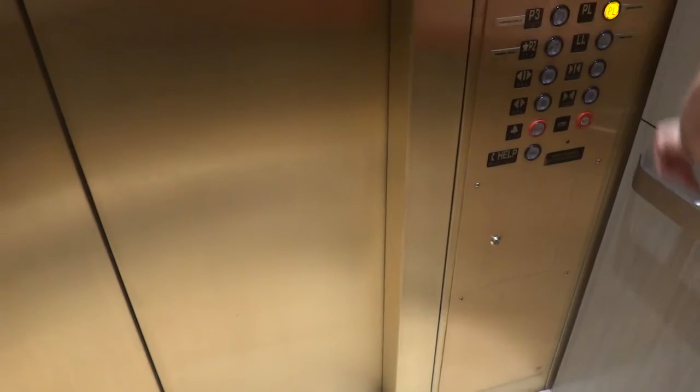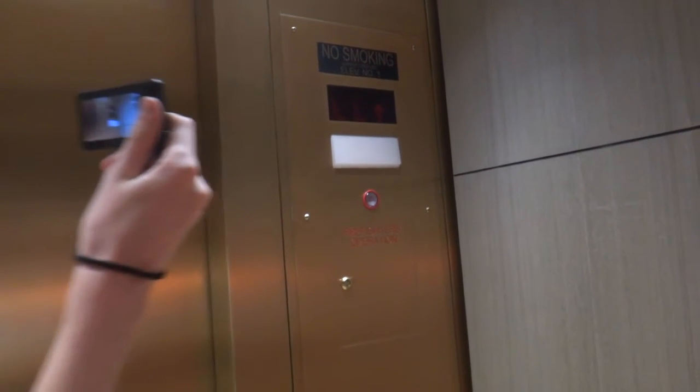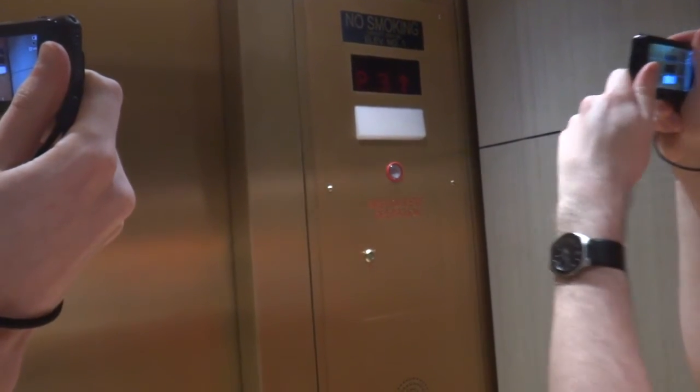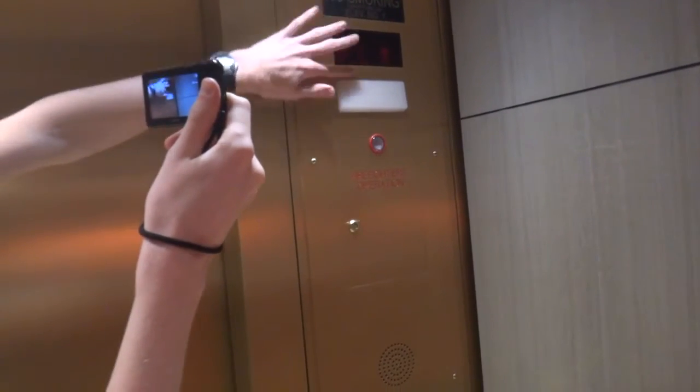They just put new buttons on it and called it modernization. But we have to do the plaza level as well to see if it will — wow, they just kept the original indicator. Actually, the original one was green.